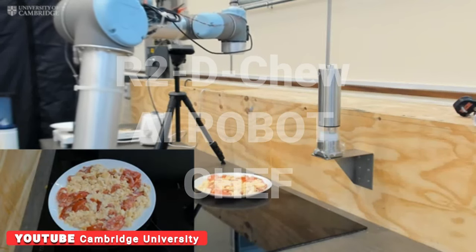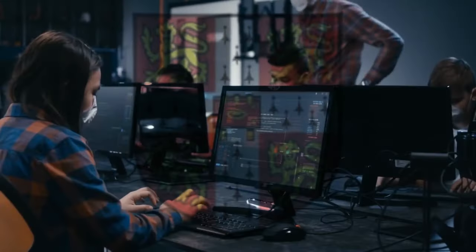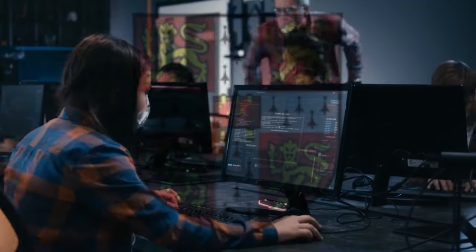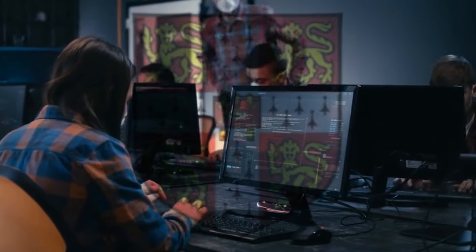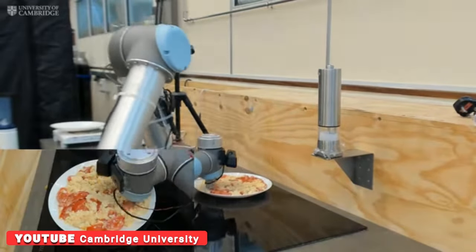R2D-Chew, an AI robot chef, imitates the human eating process to create tastier food. Cambridge scientists say that a robot is capable of tasting and checking whether the balance of flavors is right. The culinary robots are here not only to distinguish between food which tastes good and which doesn't, but also to become better cooks.